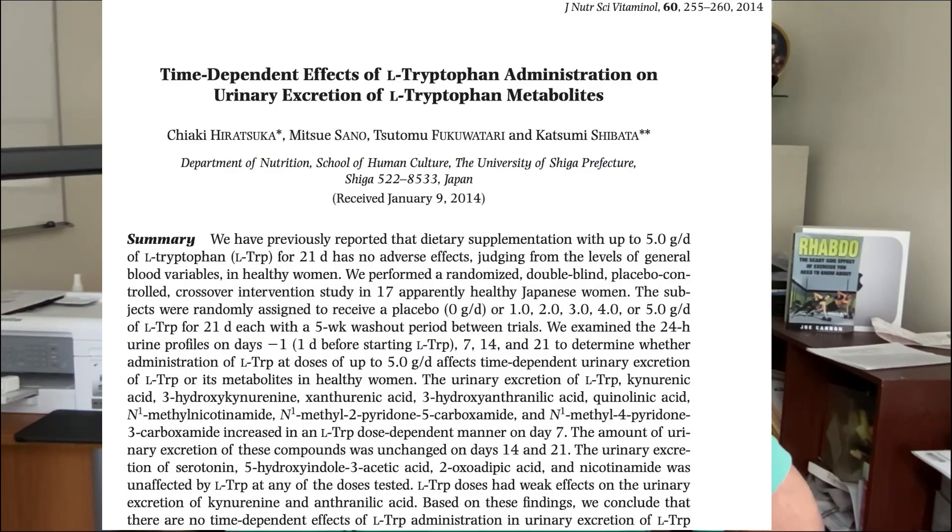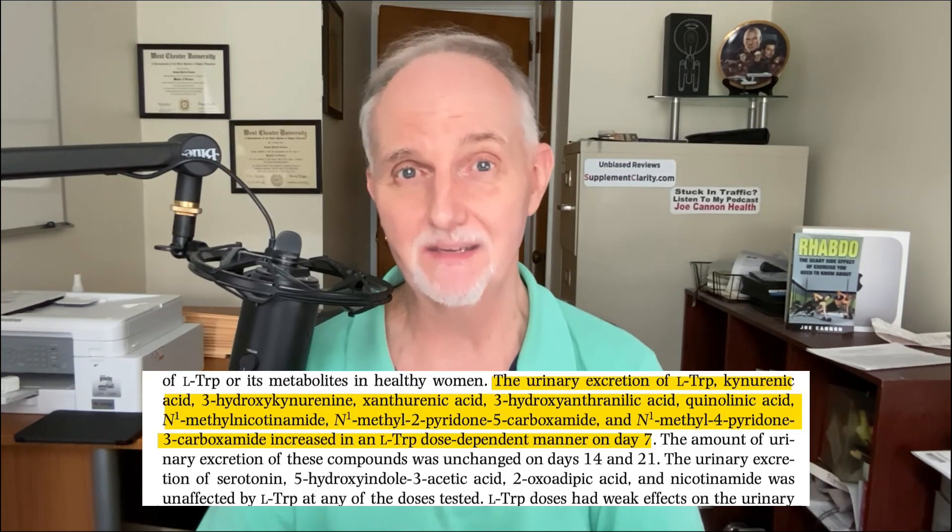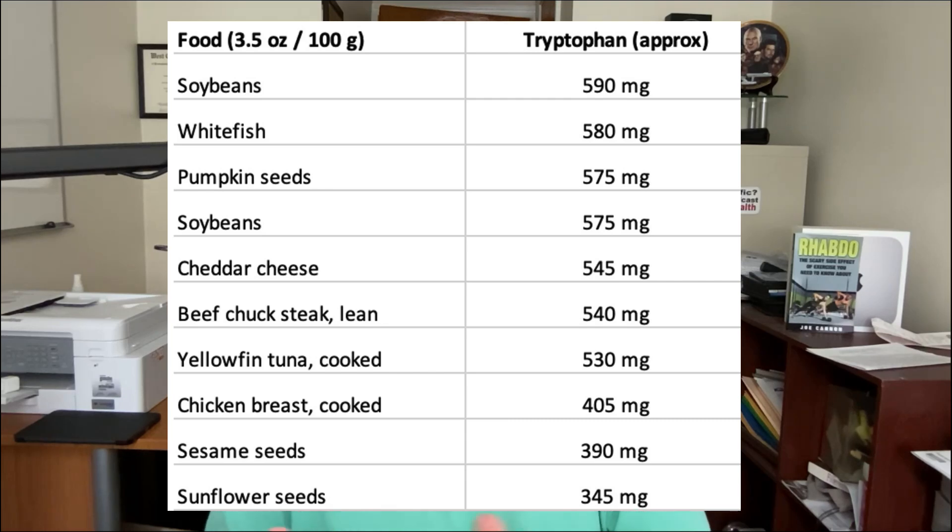Next up is an amino acid called tryptophan. It turns out tryptophan is a raw material our bodies can use to make niacin, and niacin in turn can be used to generate NAD. In one study, healthy women took up to 5 grams of tryptophan daily, resulting in a significant increase in NAD metabolites, indicating the amino acid was indeed being used to generate NAD. You can also get tryptophan naturally from foods.